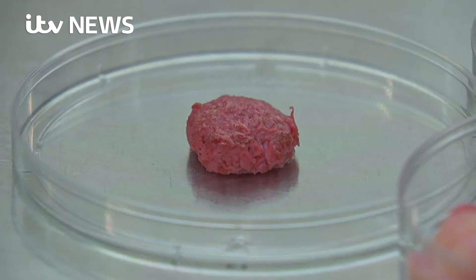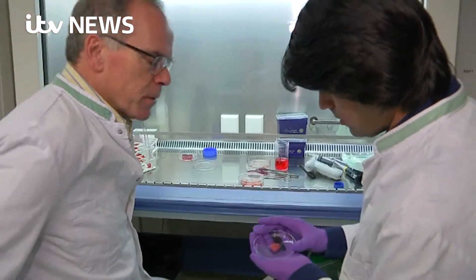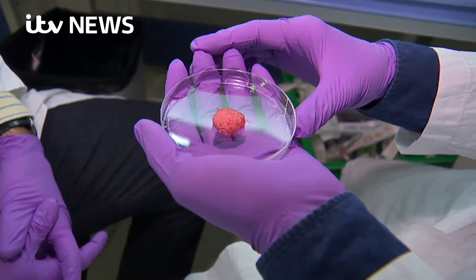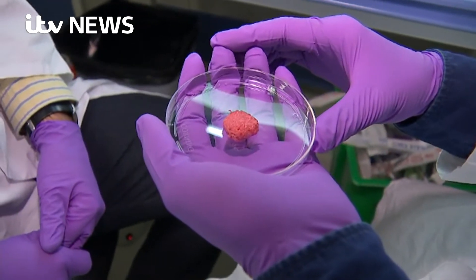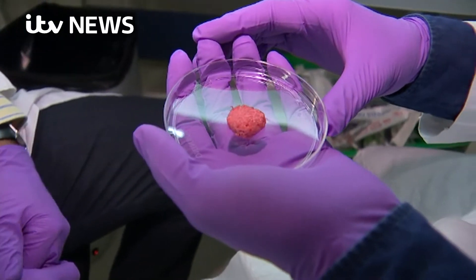This is the burger? Yes, this is the burger. Small, but this is the cultured burger from stem cells from a cow. These scientists say that lab-grown meat is more environmentally friendly than the real thing and has no animal welfare issues.